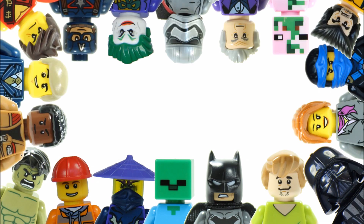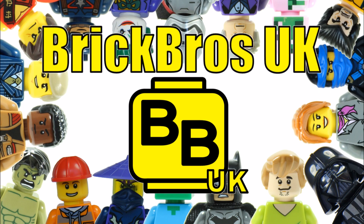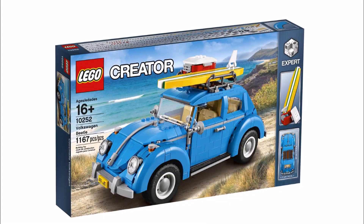Hello, it's Brick Bros UK and we have some cool news because LEGO have revealed they will be releasing a LEGO Creator Volkswagen Beetle 10252 to celebrate the VW Beetle's 70th anniversary.